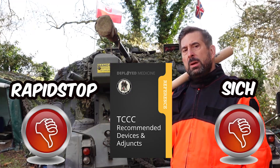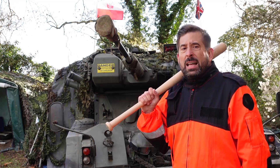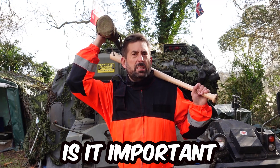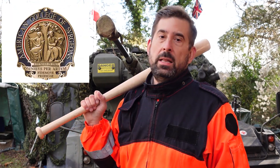Neither RapidStop nor Sitch are recommended by the Committee on Tactical Combat Casualty Care. On the other hand, at the moment only 8 tourniquets are on the list of recommendations. Is it important to have COTCCC recommendations? This committee is endorsed by the American College of Surgeons, the National Association of EMTs, and comprises trauma surgeons and combat medics — real experts. On the other hand, it seems that the process of getting a recommendation is almost impossible for the majority of products.